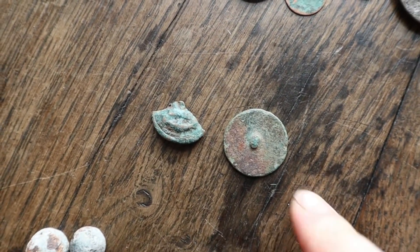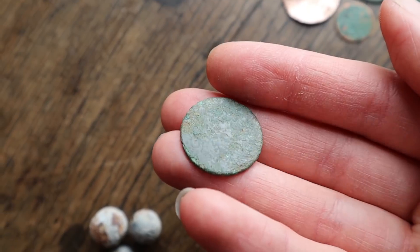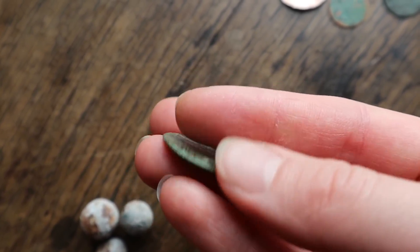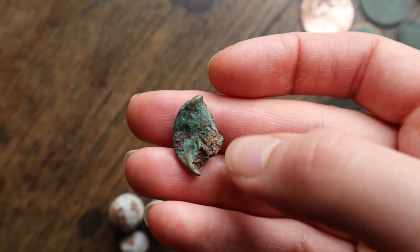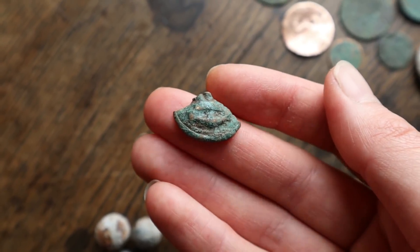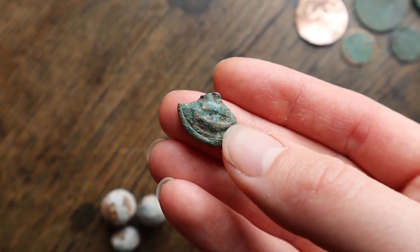We've got buttons — or what we think are buttons. This one is definitely a button; you can see where the shank was on the back of it. It's an 18th century button — it would have been really beautiful and shiny back in the day. Off a smuggler's coat, of course! And then we've got this one — we didn't realise it at the time, but it actually has an anchor on it, with a rope design around the edge. It looks like it's almost been torn apart. It's the right size to be a button, but it's solid rather than hollow, so it might be an early button.